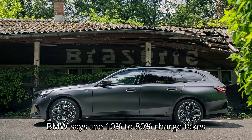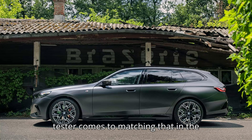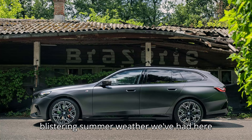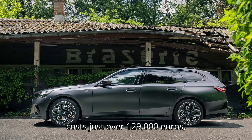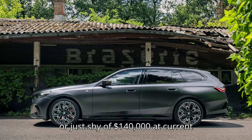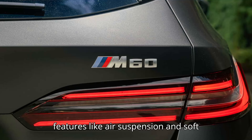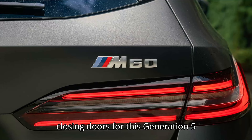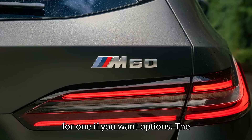BMW says the 10% to 80% charge takes 30 minutes, but we'll see how close my tester comes to matching that in the blistering summer weather we've had here this year. My i5 Touring M60 tester costs just over 129,000 euros, or just shy of $140,000 at current exchange rates. BMW removed luxury features like air suspension and soft-closing doors for this generation 5 Series, yet it charges an arm and a leg for one if you want options.